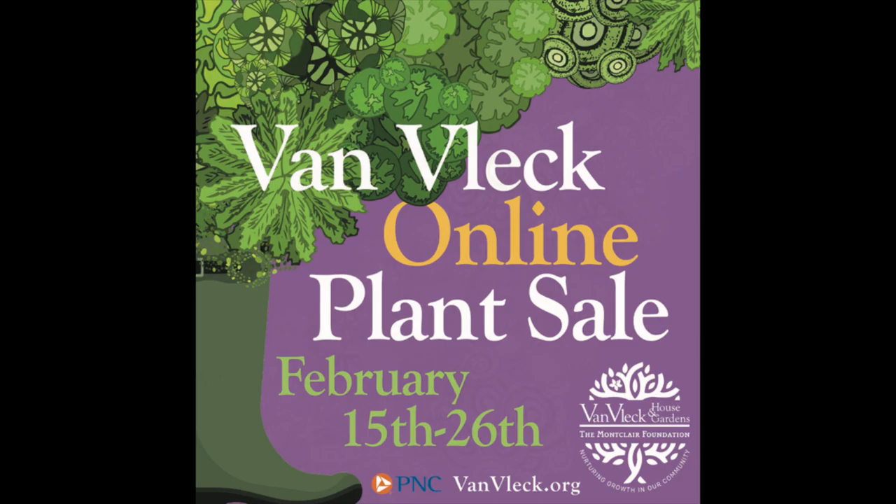So you can certainly enjoy goldenrods in your garden without the sneezes.